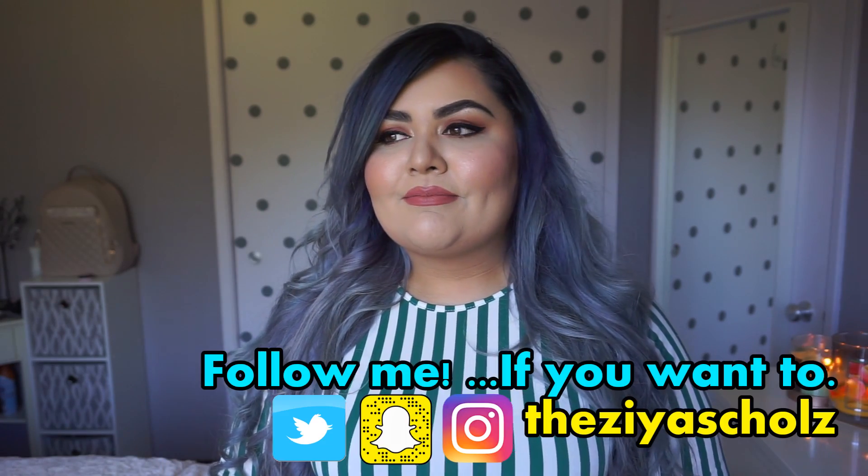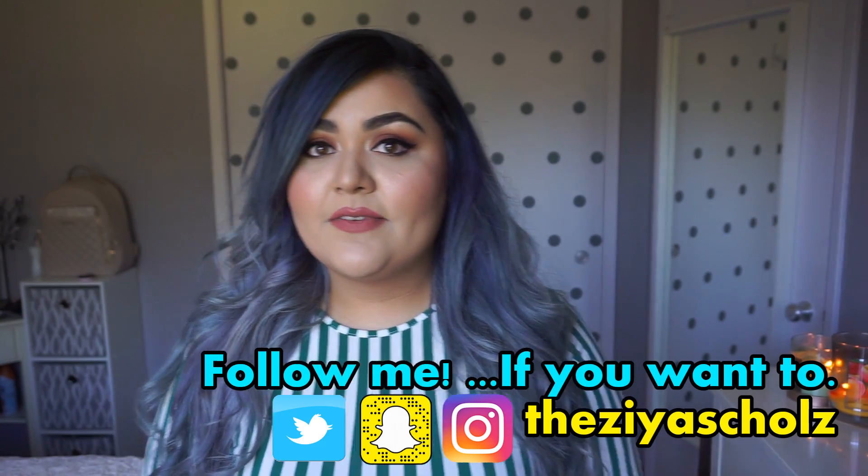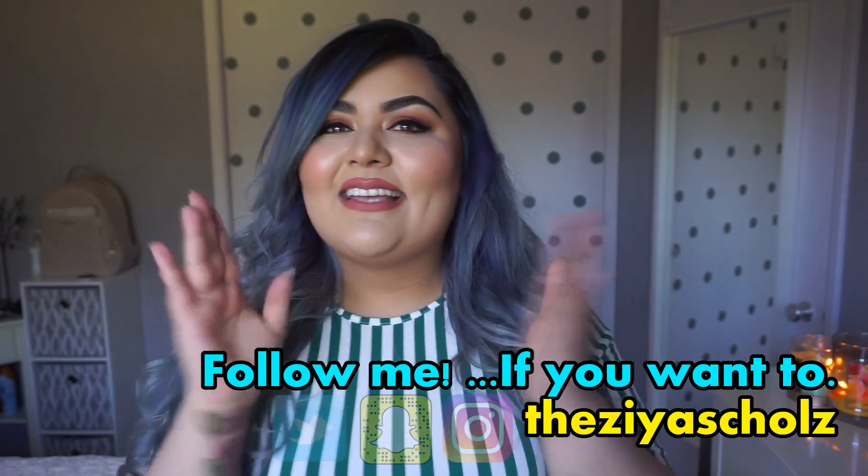Alright guys, that is my whole haul. I hope you guys enjoyed this video. If you did, please don't forget to like, comment, and subscribe down below if you've not already. I have new videos every week, so I hope you guys stick around and hang out with me. I hope you guys subscribe and enjoyed this video — don't forget to give it a like and I will see you guys in the next one. Bye guys!